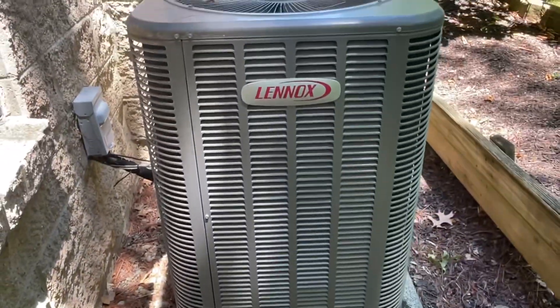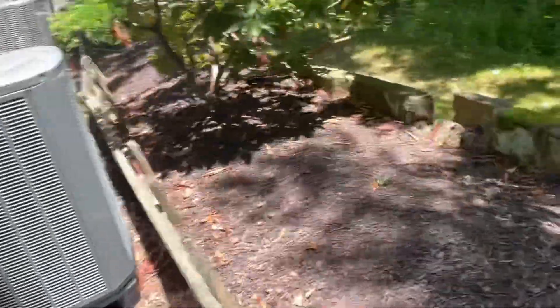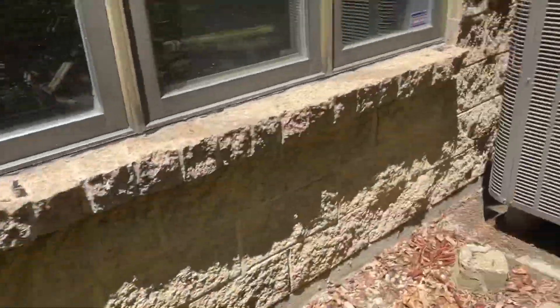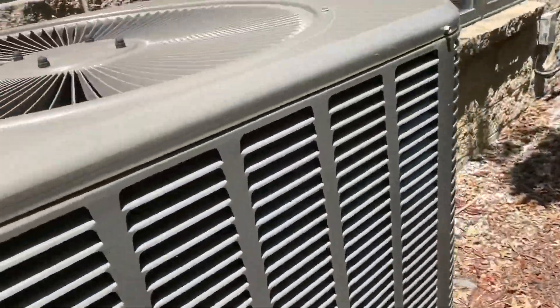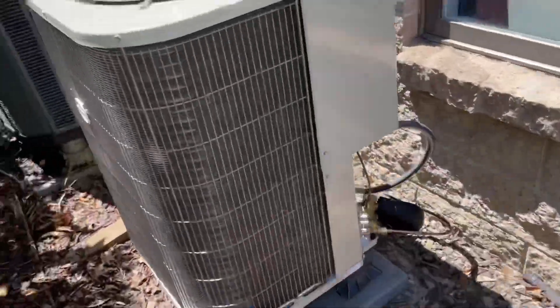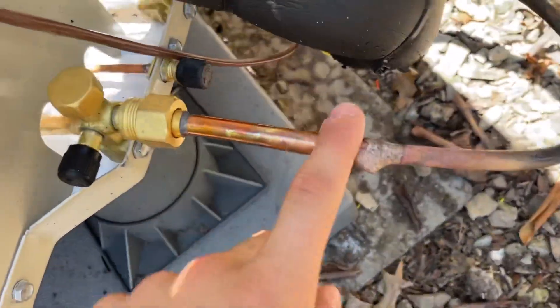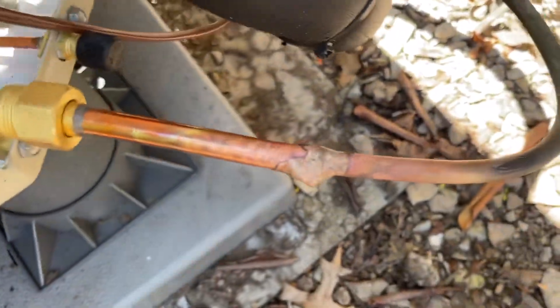This one has an LG compressor. This Trane either got a new compressor or has a dying compressor — sounds like nails in a blender. Alright, thank you guys for watching. Brand new Payne kicked on — it sounds just like the other ones. That was probably installed like last week. Look at that.